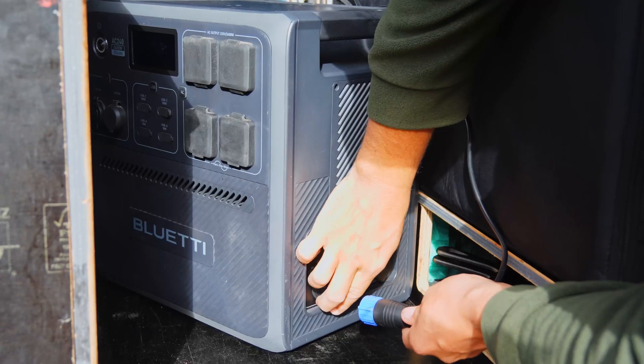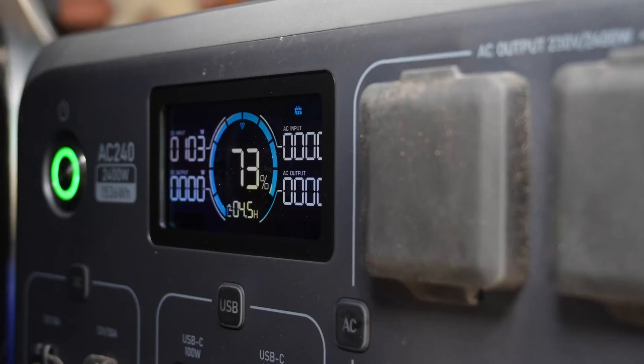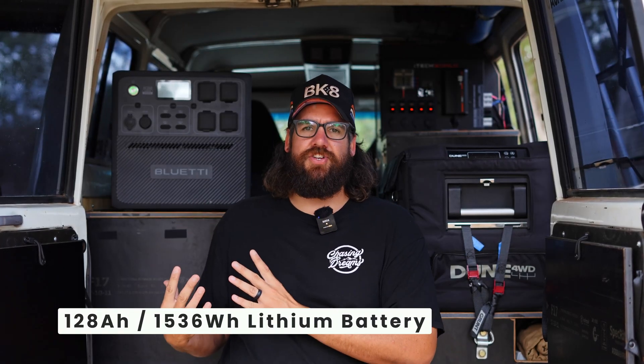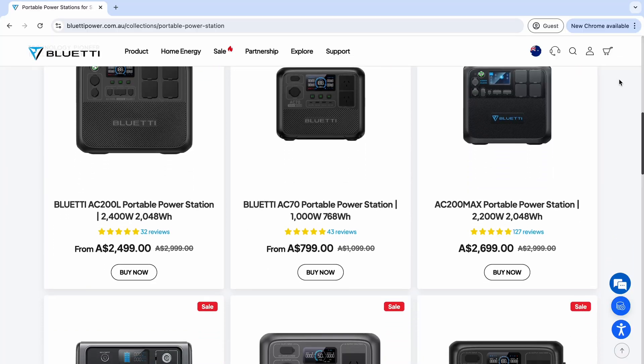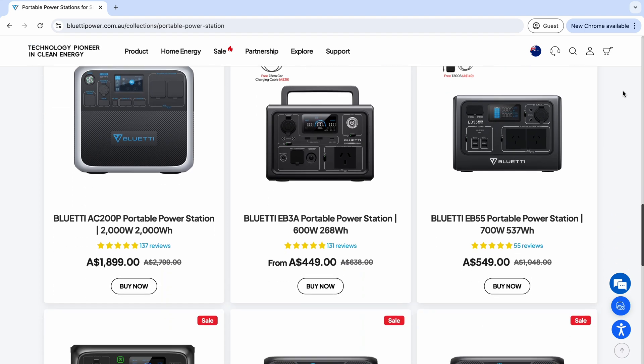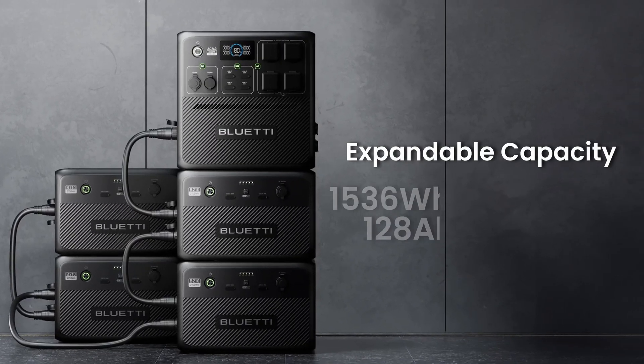My favorite feature is that 1200 watts of solar can be put into this unit, which I think is absolutely unreal — you're going to be able to keep this thing fully charged off grid at all times. Inbuilt is 128 amp hours of lithium. They do sell other units as well, so if that amp hour capacity doesn't suit your needs, check out their website. You can also expand the battery power and I believe just over 800 amp hours is what you can expand it to, so it really is a unit that could keep you off grid for a very long time.